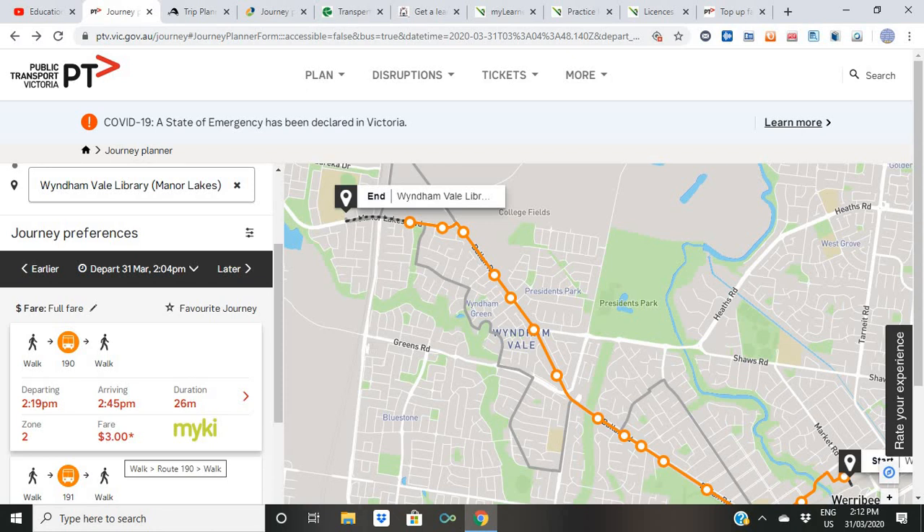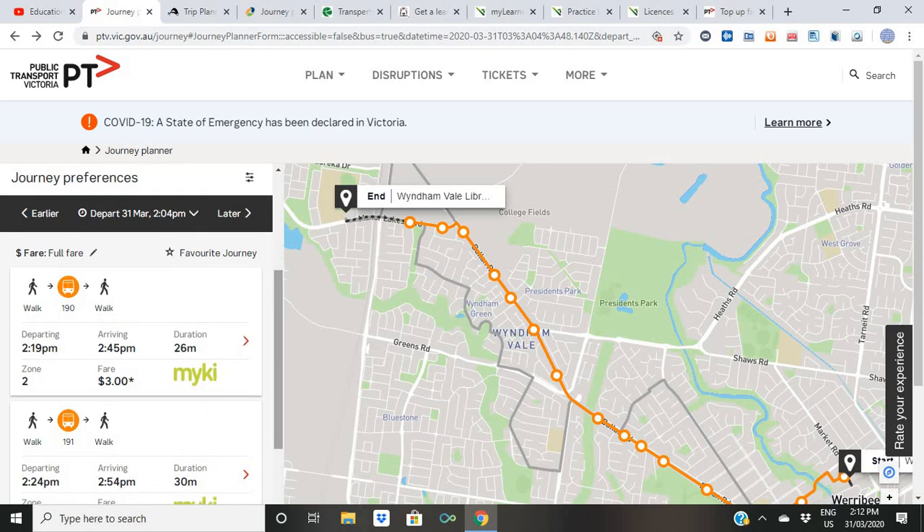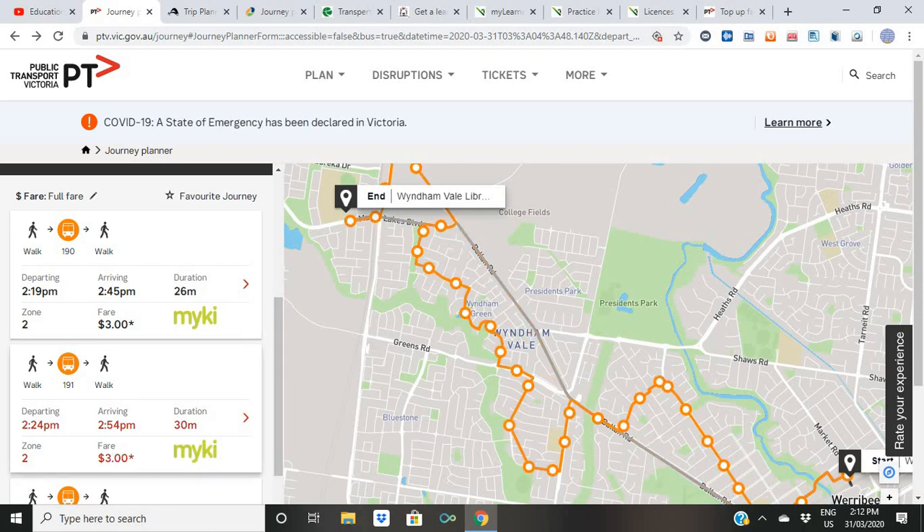The total journey duration is 26 minutes and the cost is around three dollars. The route is in Zone 2, so when you top up your Myki card you have to make sure you press for Zone 1 and Zone 2. If your card is only topped up for Zone 1, you would be charged extra for travelling in Zone 2 — so be mindful of that. These are little tips to save money. You can also choose a different option — whichever is most convenient for you.